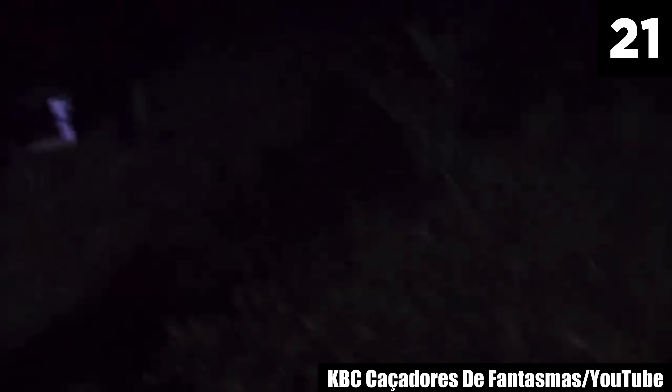These are just the grounds of the demon house. I feel that there's definitely something haunting this property. But we'll have to tune in to the final episode of the series to find out.